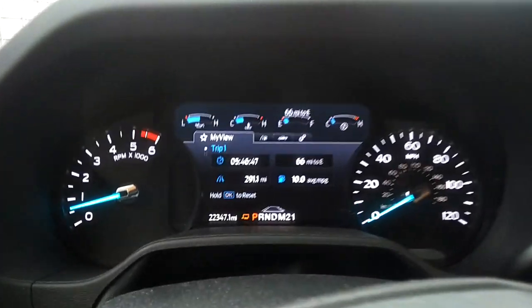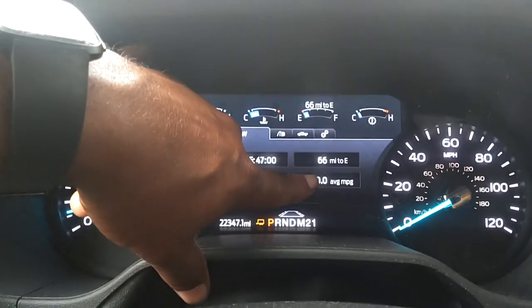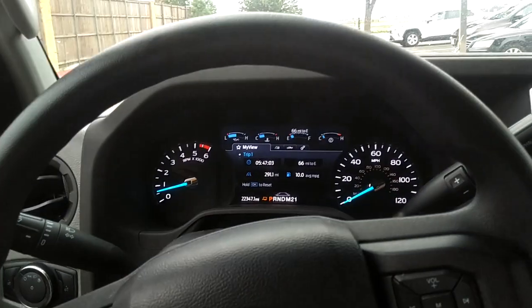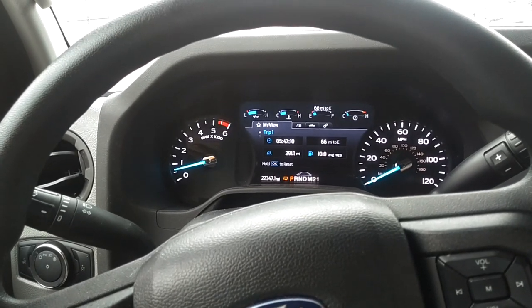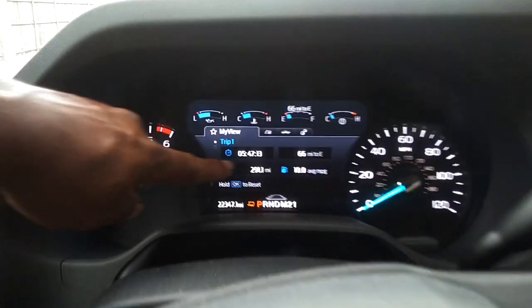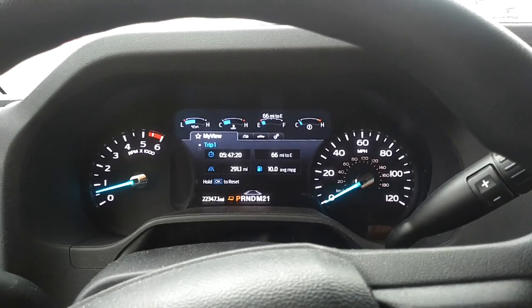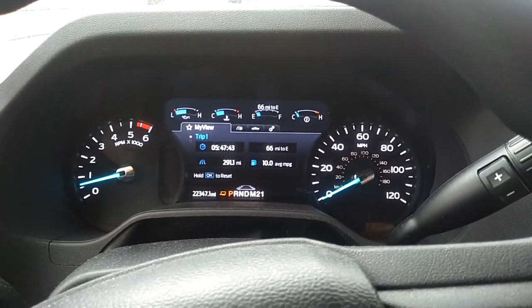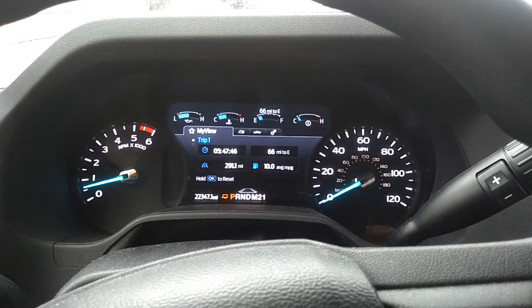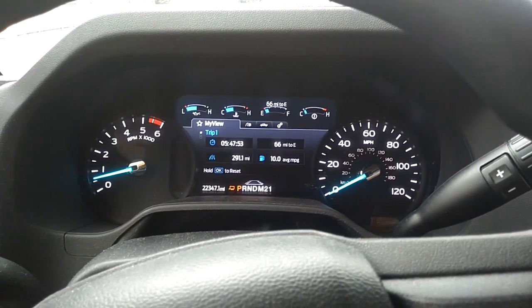It has some screens up here — a forward system — and distance to empty seems to be working fine. I got as much as 10 miles to the gallon. I don't know how big the fuel tank is, but I'm about to go fill it up and find out. These things can consume a lot of gas. I reset my trip — I did 291 miles at 10 miles to the gallon, so that works out to about 29.1 gallons. I'm going to have to pump about 30 gallons, which is looking at almost $90.